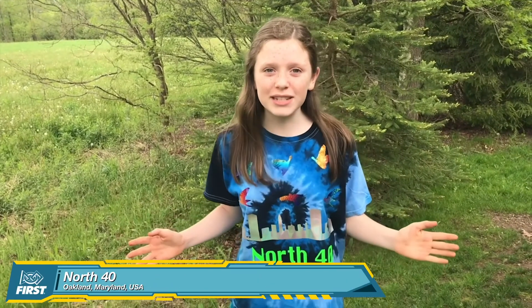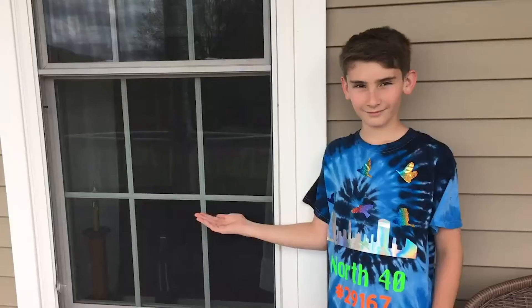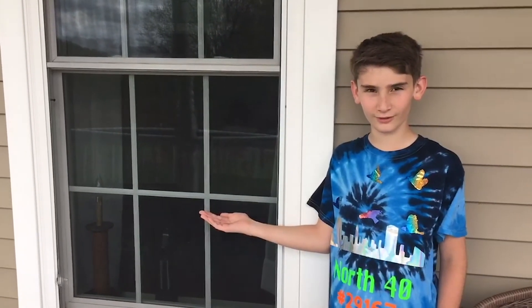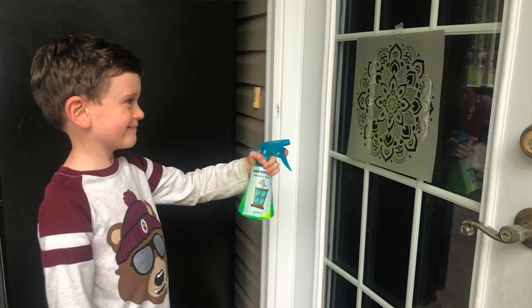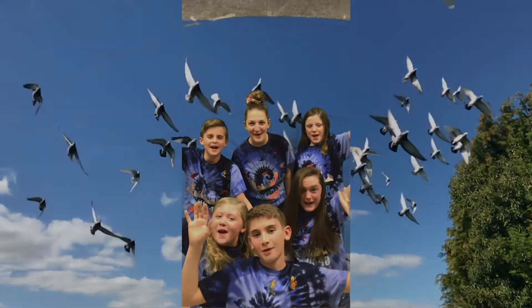We are North 40 from Maryland, and we designed Bird Buddies Window Spray, a retrofit for windows designed to save birds. 988 million birds die each year from crashing into windows. People want to help, but they need a cheap solution that doesn't block their view. Birds can see UV light that people can't, so we designed a UV spray and stencil to help birds see windows. Birds are pollinators that help our food grow, and we can't survive without them. The world needs birds, and birds need our help. Get no-collision UV vision with Bird Buddies Window Spray!